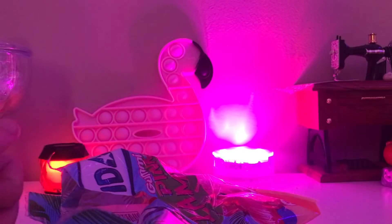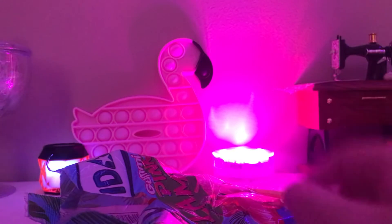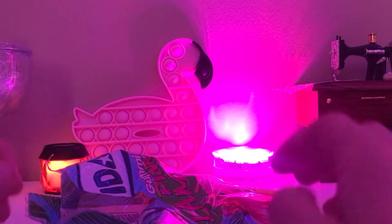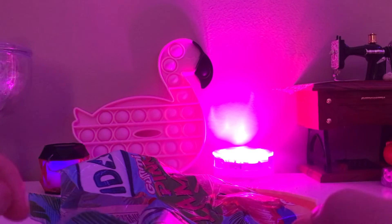Mmm, it's gummies! It's like strawberry watermelon. Mmm, that's really good. There's a little bit of a tough chew to it though, but other than that...